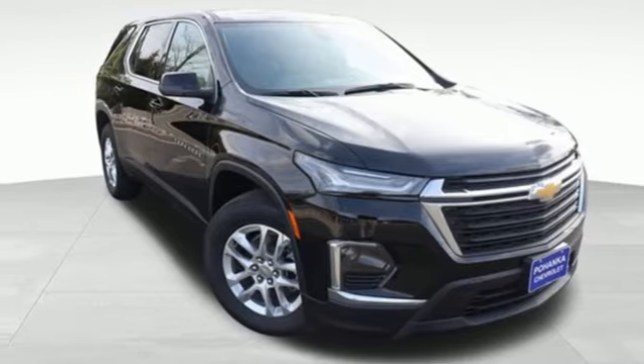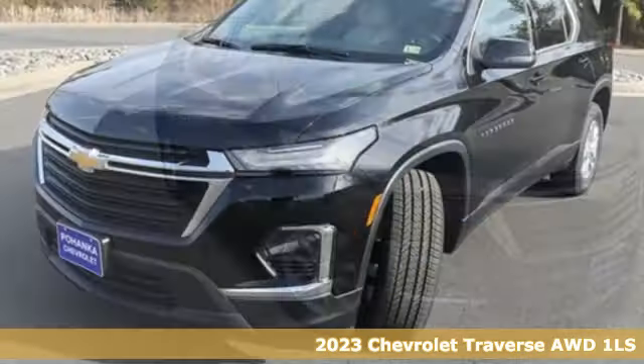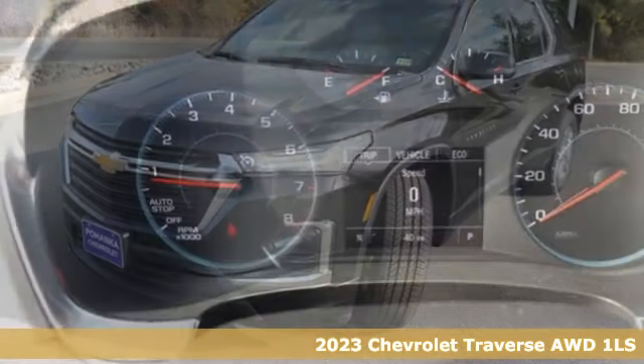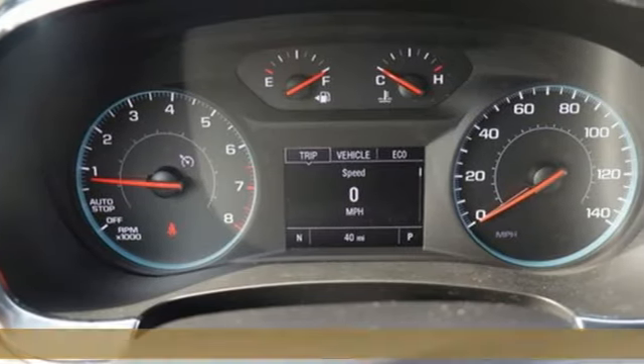It's a 2023 Chevrolet Traverse. Performance, value, durability — Chevy. It comes with the features you need, and better yet, one.